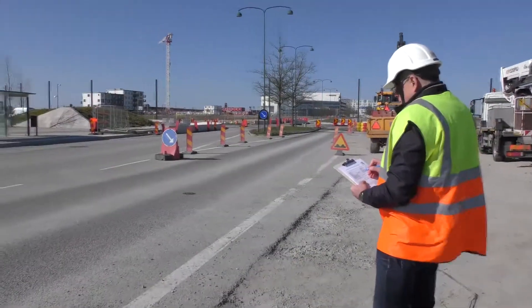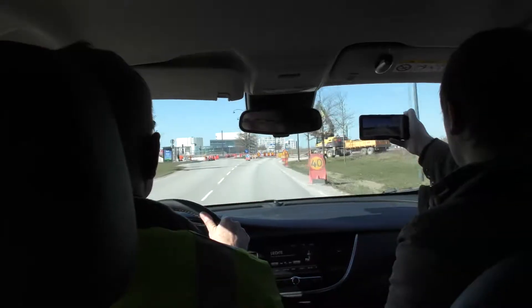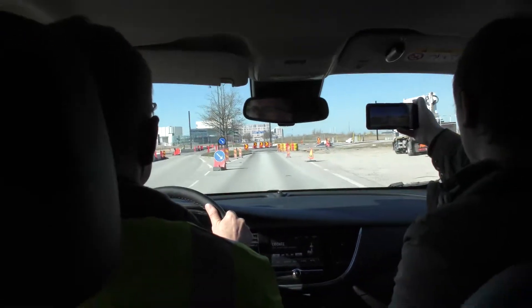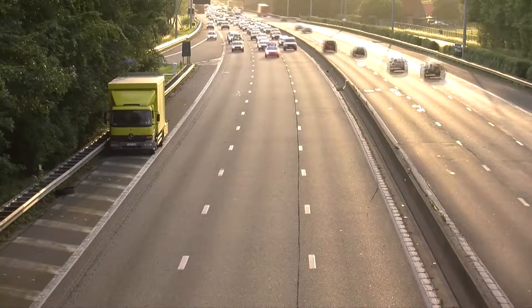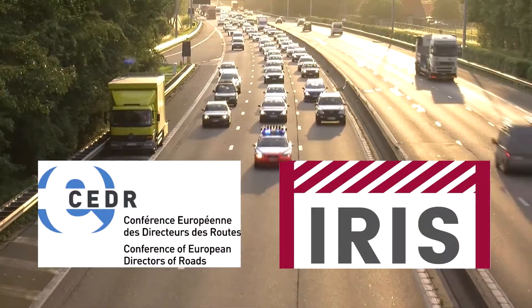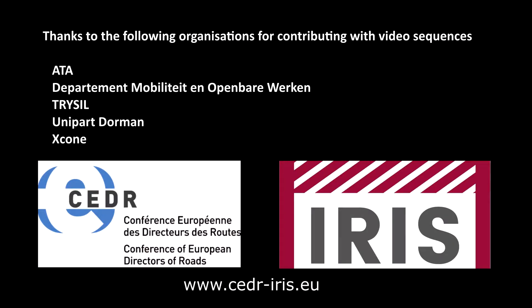Work zone safety deficiencies are formally documented by standardised road safety audits and inspections. To facilitate on-site inspections and to reduce the exposure of the inspectors to traffic hazards, dedicated software tools can be used. There are best practice solutions that can contribute to improve the safety of both road users and road workers, and road authorities can learn from each other. More information about the IRIS project's findings can be found on the IRIS homepage.